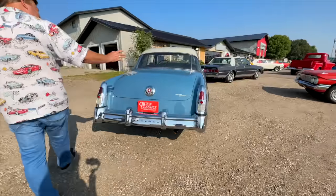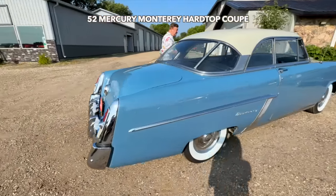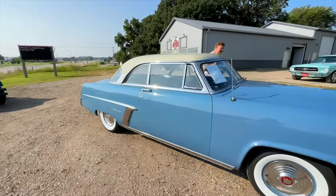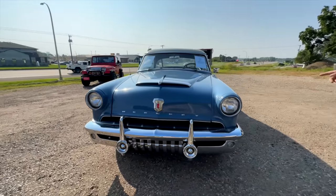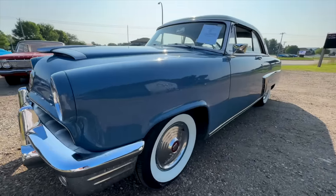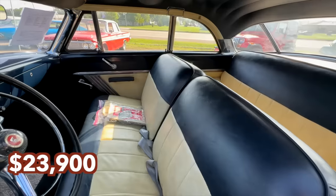Here's a Mercury Monterey, 1952. Beautiful two-tone interior. It's a flathead V8 underneath the hood. The paint has been one paint job — original color. Brand new three-inch white walls on the car. Been service inspected, gone through thoroughly. Reasonable price: $23,900.